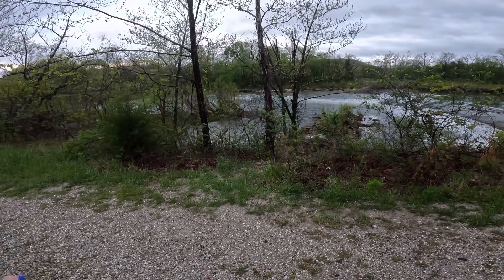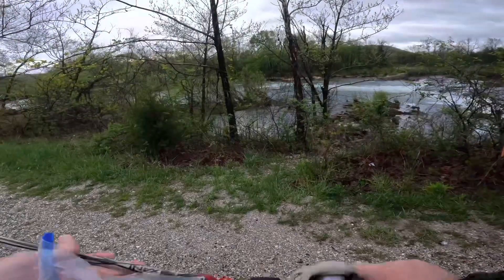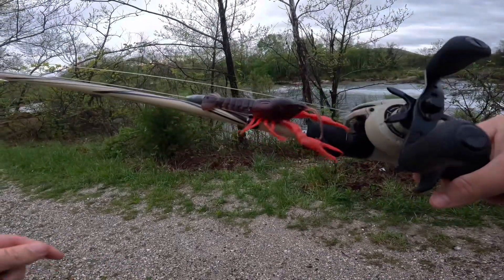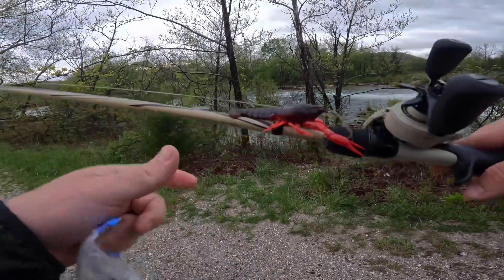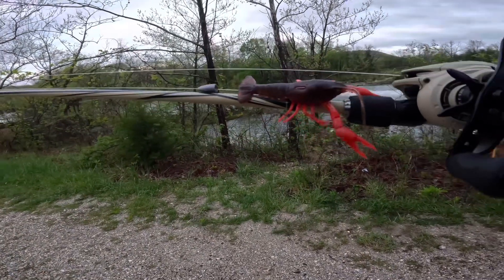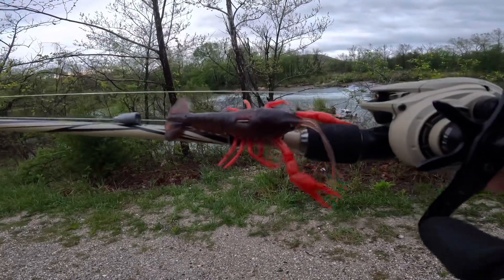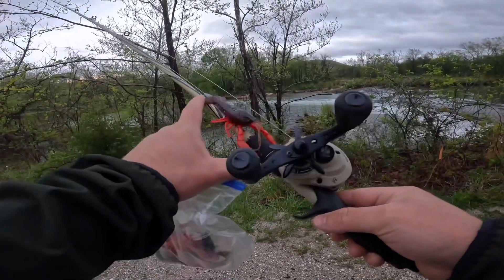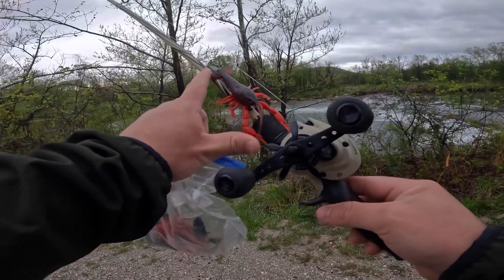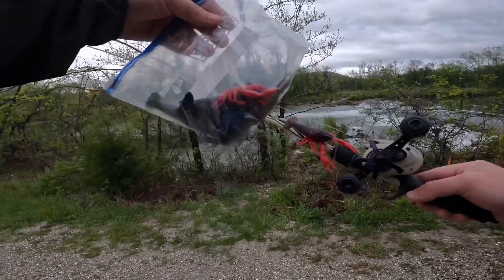Today we have something completely different — we're going to be doing a challenge video using these huge crawfish. My buddy gave me a huge tote of just random fishing gear and stuff, and these were in it. They're probably about four and a half to five inches long from the end of the claws to the tail, and they are just massive.